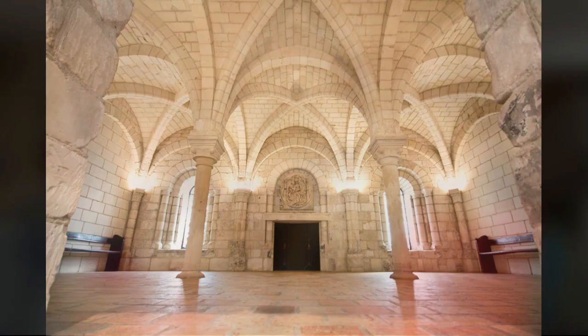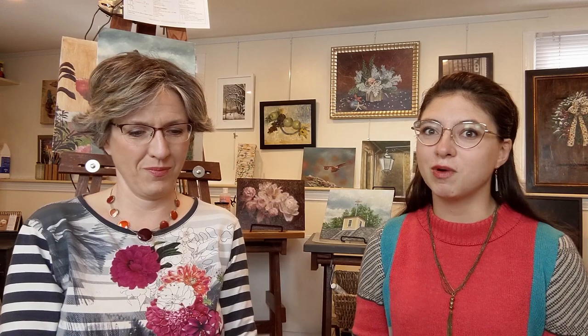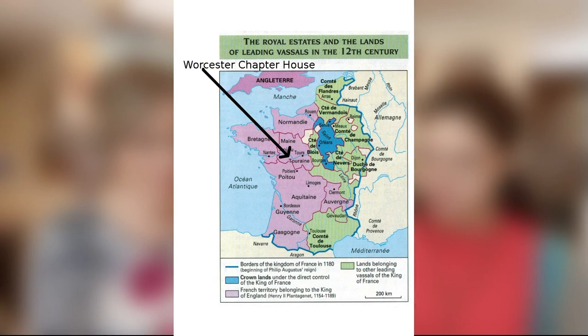Here is a picture of the chapter house at the Worcester Art Museum. It was built in the 11th or 12th century in Western France. Here's a map of the time. We can see the arrow showing the chapter house is located in Western France. It's in the pink/purple area, and at some point that was owned by the King of England, right? Yes, absolutely, that's correct. And do you notice also on the map the size of the French kingdom?